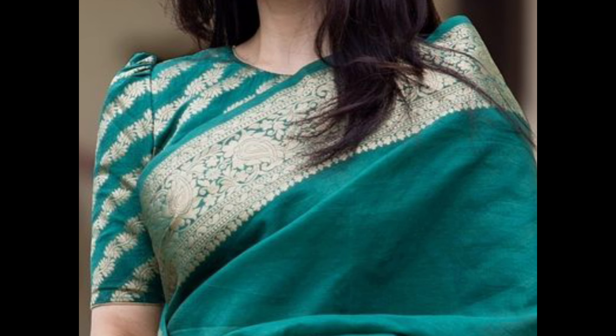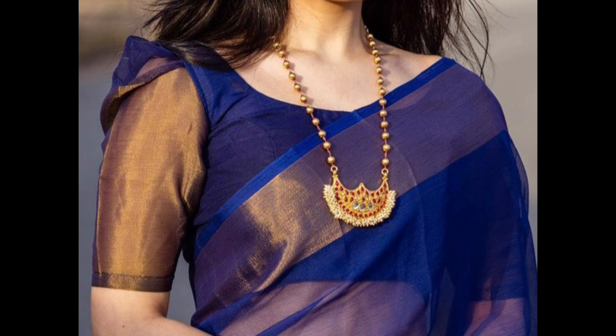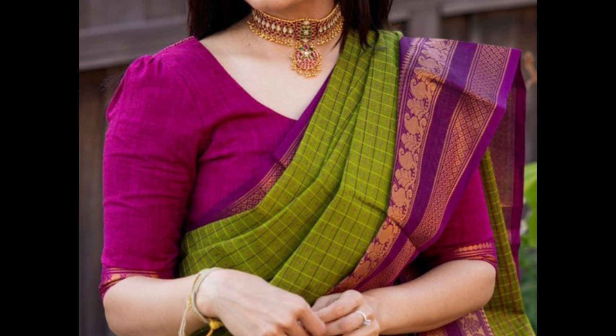High-neck blouses with intricate embroidery or embellishments on the neck offer a sophisticated and elegant appearance. Boat-neck blouses are simple and stylish — boat-neck blouses with contrast colors and minimal embellishments complement silk saris well.